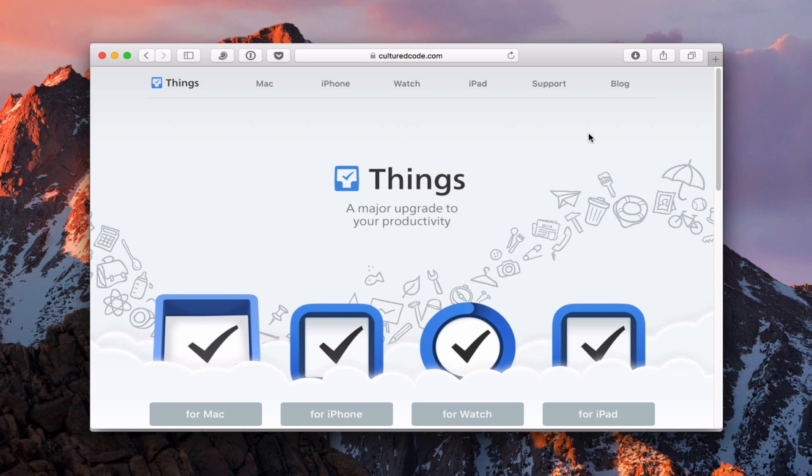I've tried a number of different task manager applications — I've tried OmniFocus, I've tried ToDo, and a bunch of different ones. None of them really stuck with me the same way that Things does. Things just kind of fits the way I think, fits the way I operate, and the way I think about tasks. So what I want to do is give you a tour of this application to show you how it works.